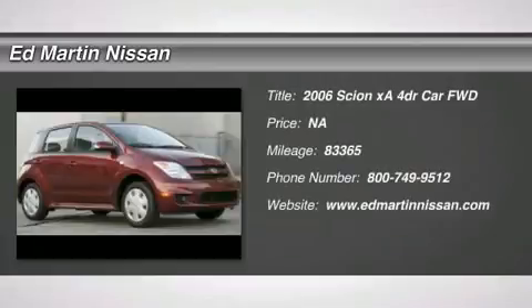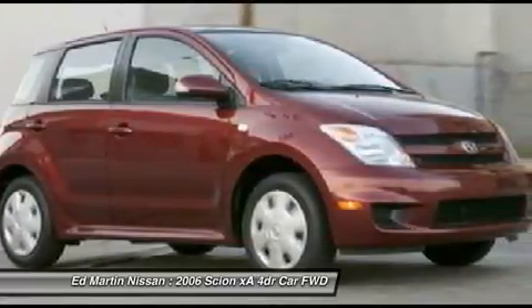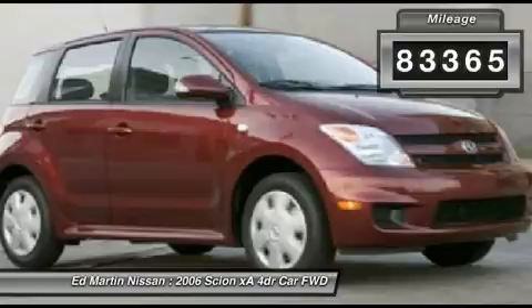2006 Scion XA. The Scion XA is a subcompact five-door hatchback produced under the Toyota Motors nameplate. The XA uses its small footprint while allowing easy parking and maneuverability. This vehicle has less than 85,000 miles.